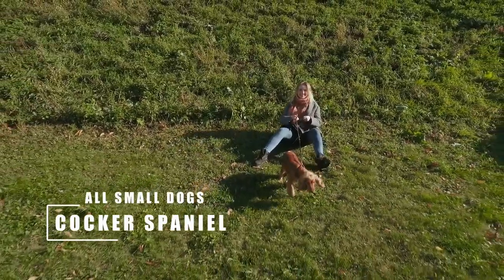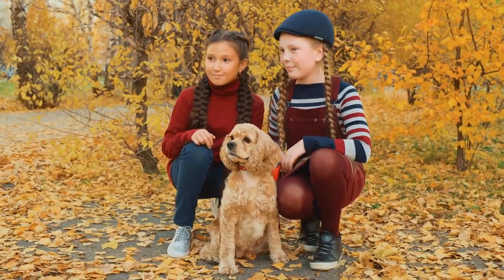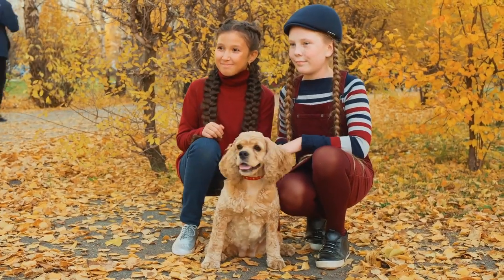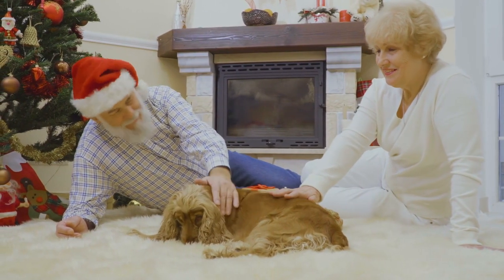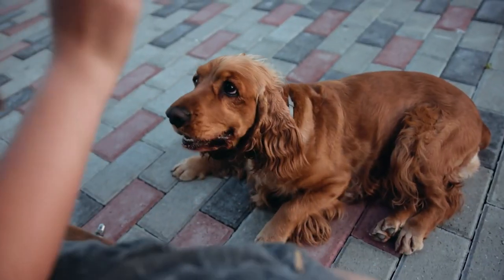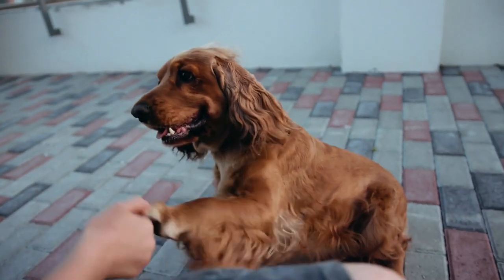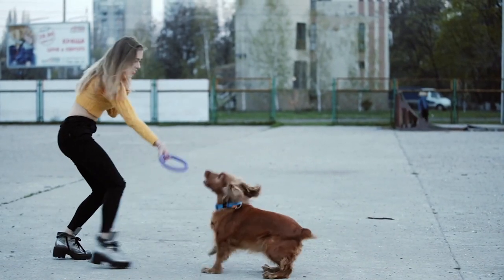The Cocker Spaniel, also called the American Cocker Spaniel, is an affectionate, gentle, and loving small spaniel breed that originates from the slightly larger English Springer Spaniel. In fact, the Cocker, or Cocking Spaniel, was once just a term for a small Springer Spaniel. Although originally a hunting dog, the Cocker has made itself at home as a family pet with its sweet, loyal, playful, and friendly-to-everyone personality.